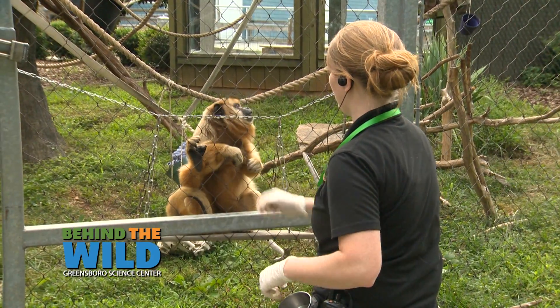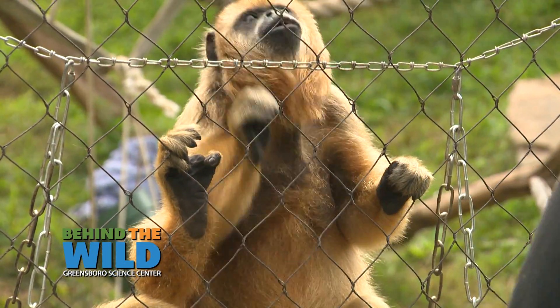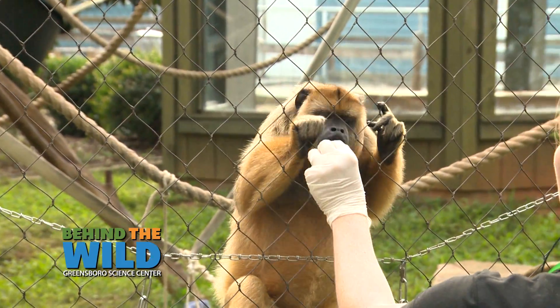With Abby, our Howler Monkey, and the behaviors you saw there — because they live in groups, it's really good that they have their own station. So if Abby's on her station, she knows it's her turn to be worked with.